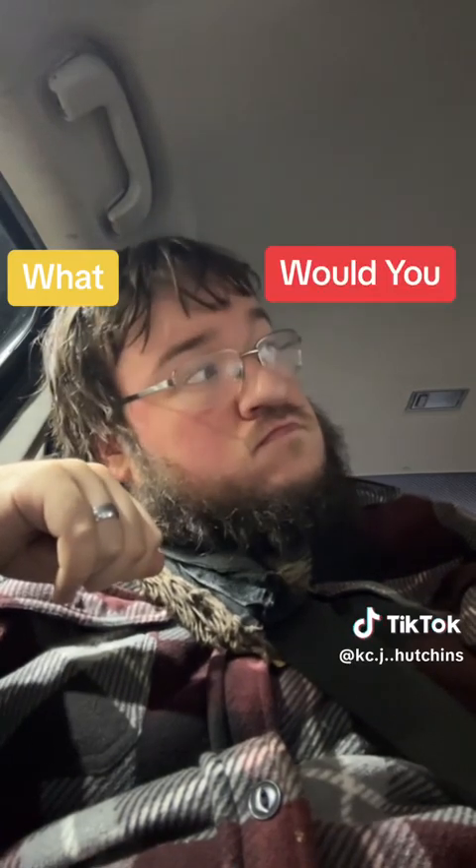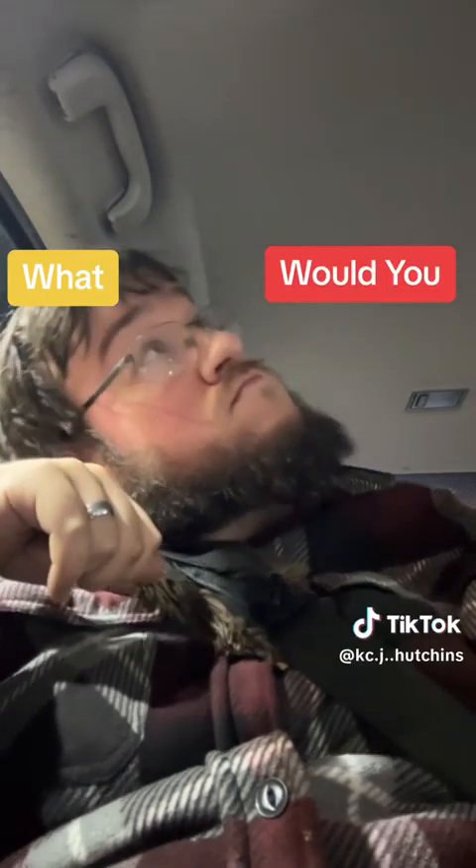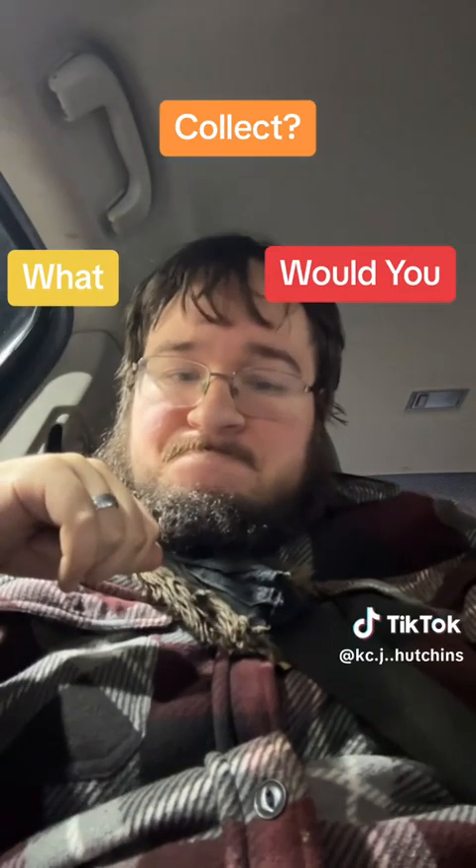But yeah, that's it for the summoner. I'll either see you the next time, or the time after that, or never. Bye-bye.